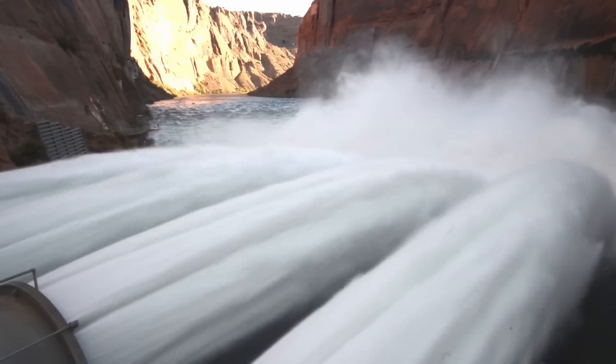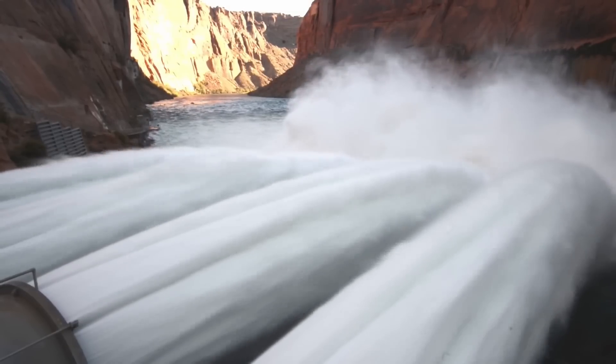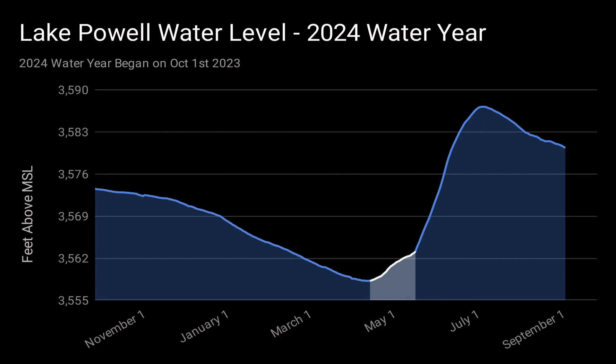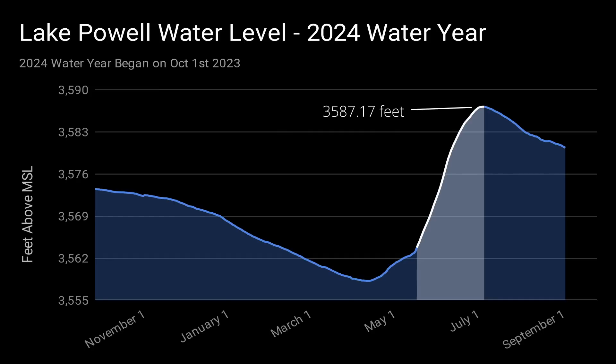While less water is flowing into the lake, water still needs to be released to generate power and to meet downstream water demands. In mid-April, the water level reversed course and started to increase at a rate of 1.6 inches per day. Then on May 21, that rate of increase jumped to over 7 inches per day. The water level reached its peak for the year on July 10, with an elevation of 3,587 feet 2 inches — the highest water level at Lake Powell since December of 2022.